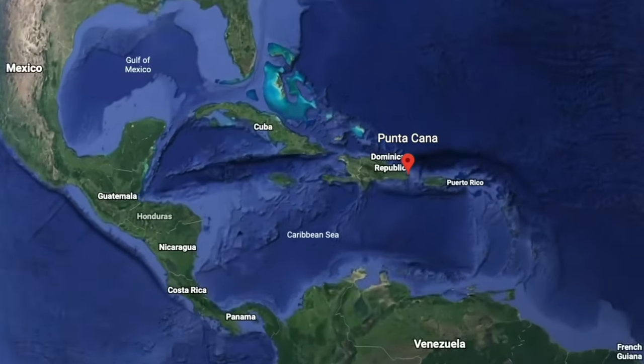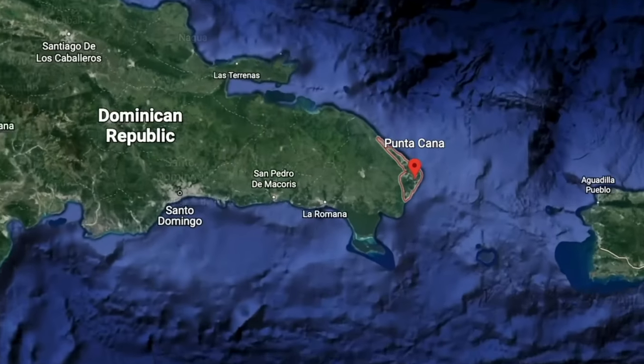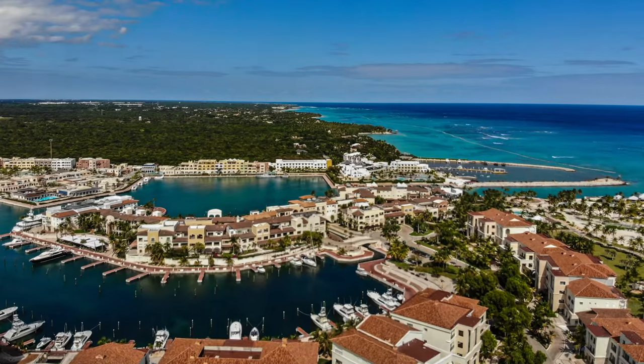What's going on everybody? This is Island Hopper TV coming to you from Punta Cana, Dominican Republic. We're gonna do the best things to do. That's right Island Hoppers — we're coming to you from the west coast of Dominican Republic in this beautiful tropical paradise.